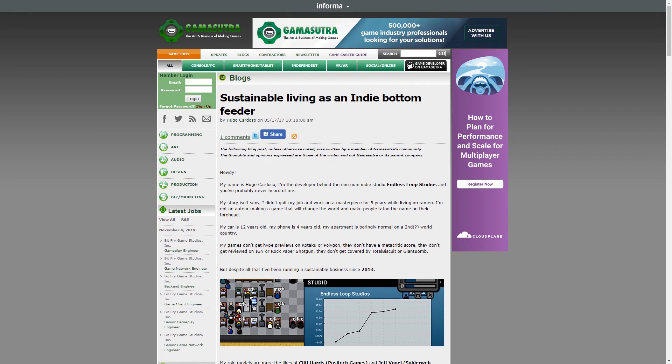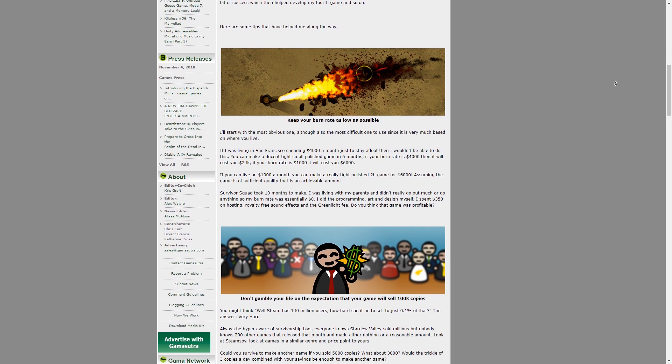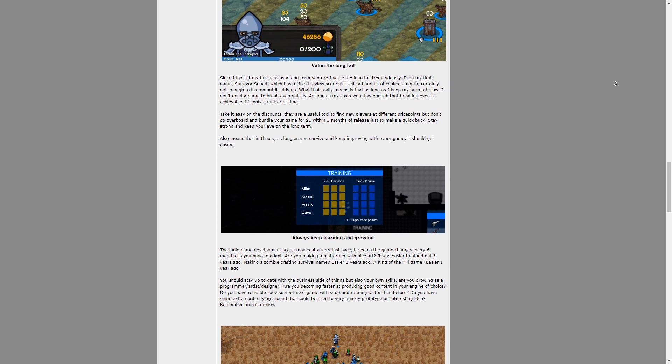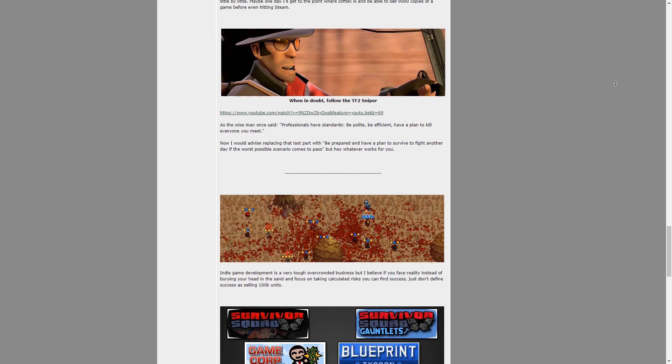I've also written a blog post myself a couple of years ago on my experience as an indie bottom feeder. I wrote that right before I published Hyperknights, which was my 5th game, and in it I talk a lot about my strategy for surviving in this business for the long run. I'm still here 2 years after that so I'd say my strategy is working. Check out all of those links in the description.